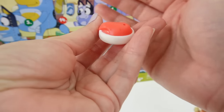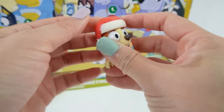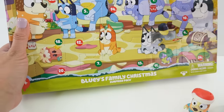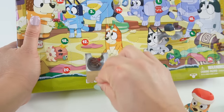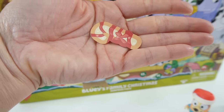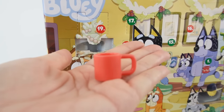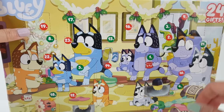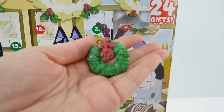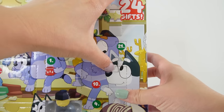Number six — we got a little Santa hat. Let's put this on Bingo — how festive! Number seven — another sticker, a candy cane sticker. Number eight — another mug, we can give this one to Bingo.